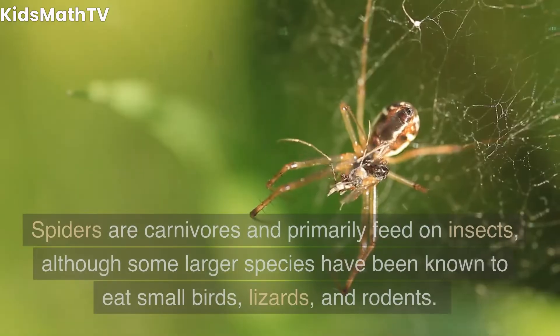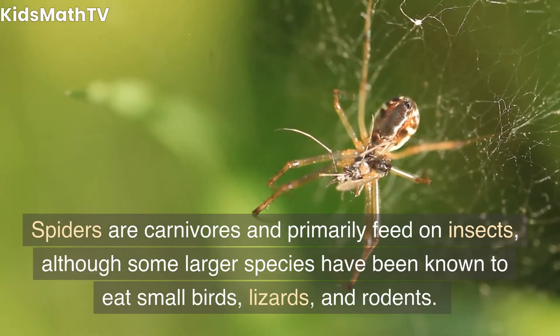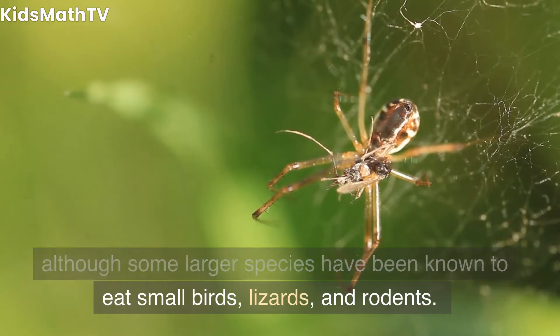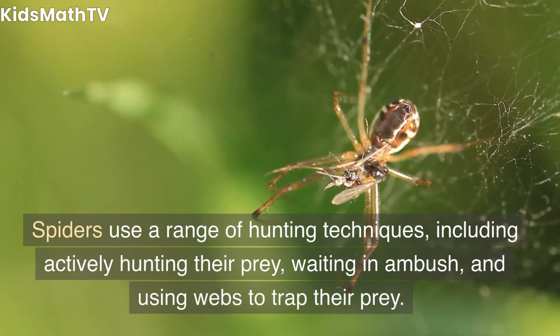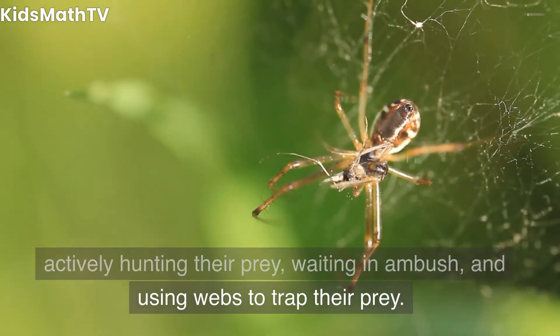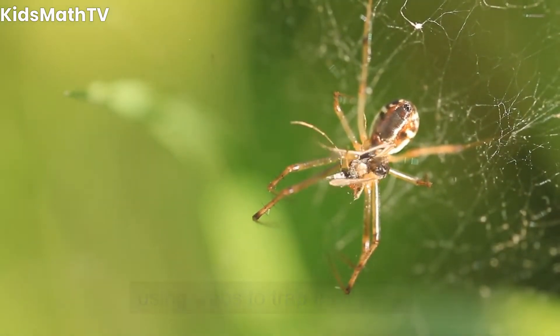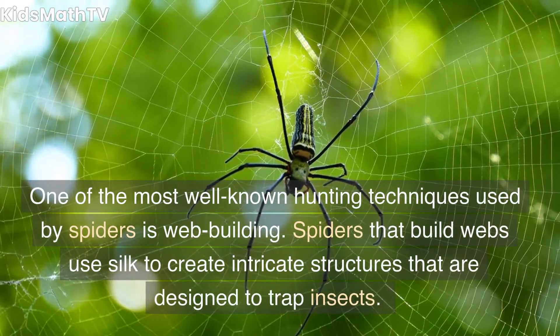Diet and hunting. Spiders are carnivores and primarily feed on insects, although some larger species have been known to eat small birds, lizards, and rodents. Spiders use a range of hunting techniques, including actively hunting their prey, waiting in ambush, and using webs to trap their prey. One of the most well-known hunting techniques used by spiders is web building.